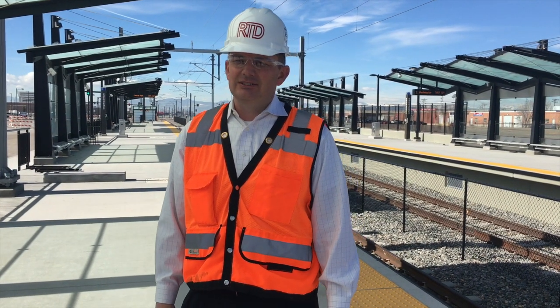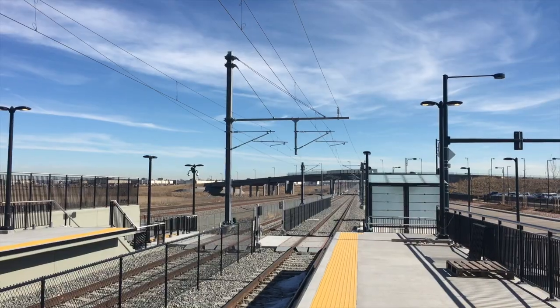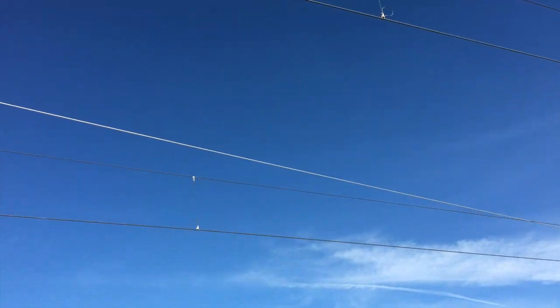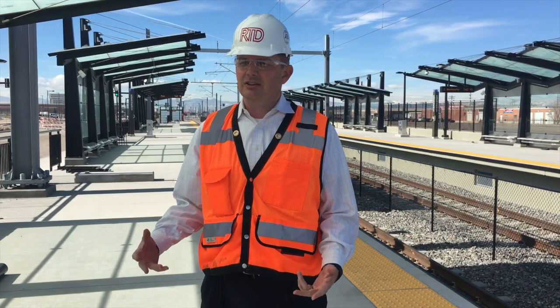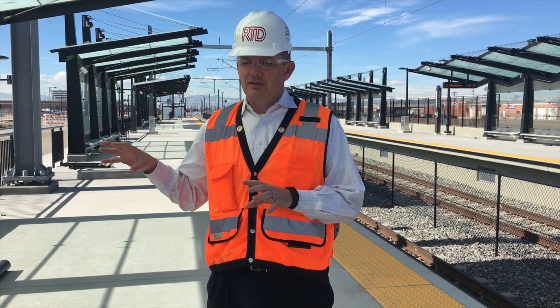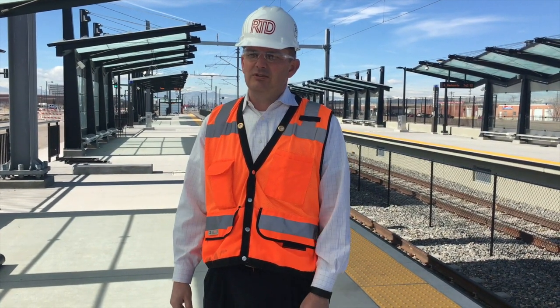Commuter Rail Vehicles are the CRVs, and they're powered by an overhead electrical system. The overhead catenary that you see here carries 25,000 volts of electricity. The electricity is fed from two substations along the corridor, where we pull the power from Excel off their 115,000 volt transmission lines.